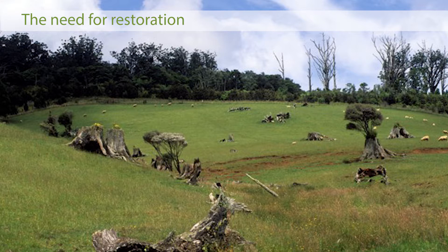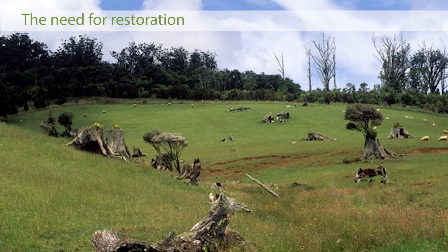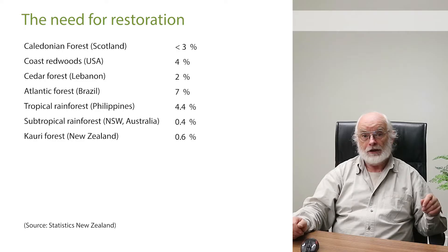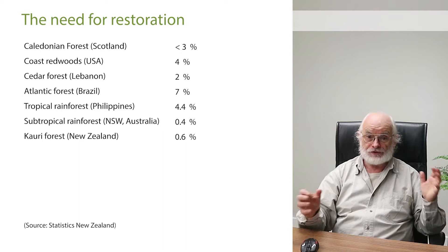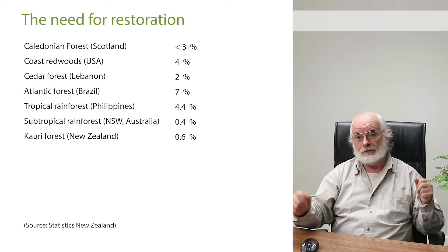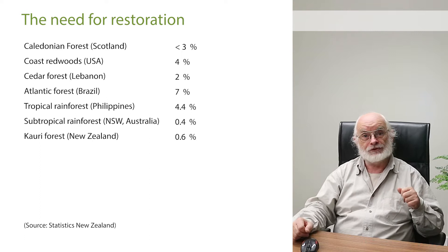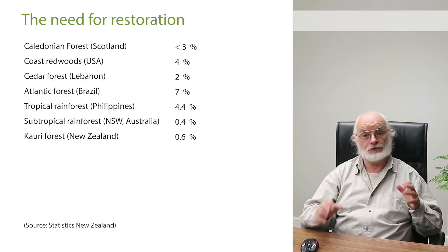Forests are in retreat all over the planet. When I started Trees for Life, I thought Scotland was a worst-case scenario with less than 3% of its forests left. But as I've travelled I've discovered many other areas in a similar situation: the redwoods of California — 4% left; the cedars of Lebanon — less than 2%; the big scrub in northern New South Wales — a tiny proportion; the kauri forests in New Zealand — less than 1%; dry tropical forests in Costa Rica — 2%. It's a global phenomenon.